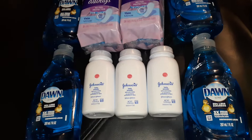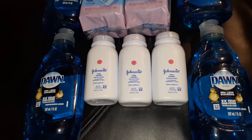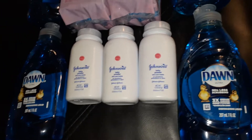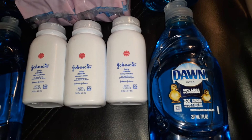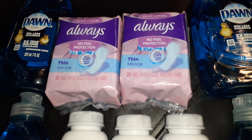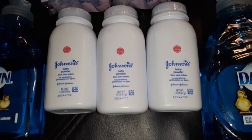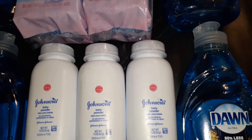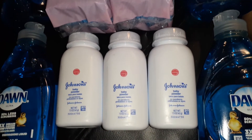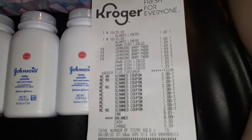On this next transaction we got a lot of overage — I got back nine cents. We have 10 items. First, four Dawn dish soaps at $1.29 at Kroger's with a dollar off in the P&G making those 29 cents. Then the Always wipes are 10 for $10 with a dollar off the Always pads in the most recent P&G making those free. The Johnson & Johnson baby powder is $1.69 at Kroger's with a two-dollar-off coupon giving a 31-cent overage to cover the rest of the transaction.